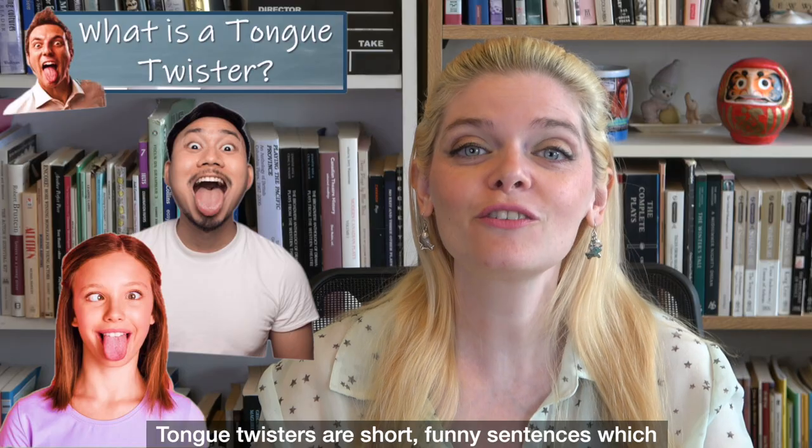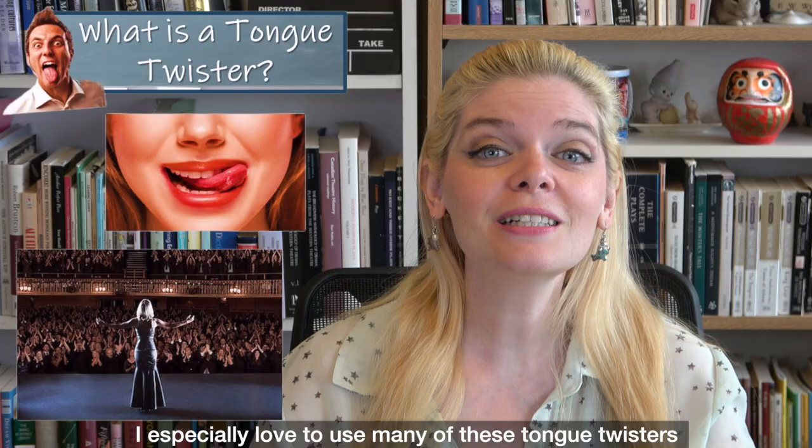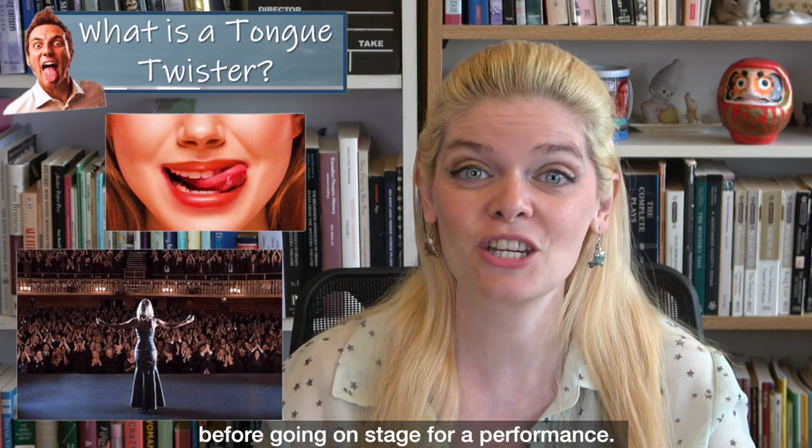Tongue twisters are short, funny sentences which can help you to improve your pronunciation. I especially love to use many of these tongue twisters before going on stage for a performance.